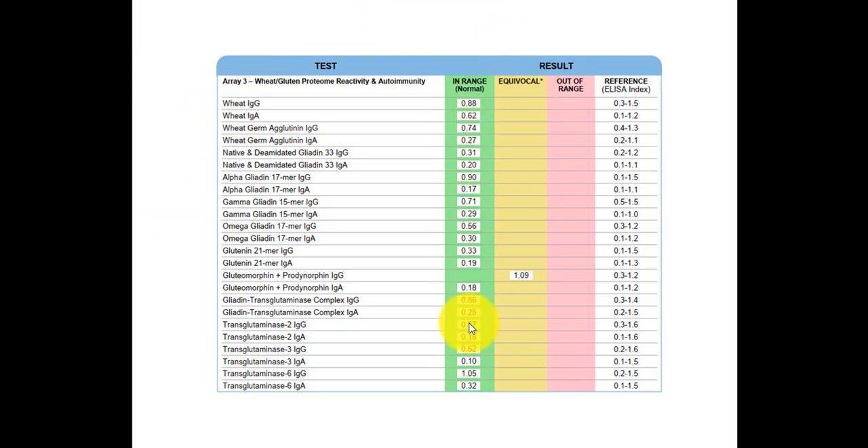On the Cyrex Array 3 results, anything equivocal is one standard deviation out of range, and anything out of range is two standard deviations out. Cyrex Labs recommends avoiding gluten if any marker is equivocal or out of range. In a perfect world, everybody — especially those with an autoimmune condition — probably should avoid gluten. But you could argue that if someone is eating gluten and everything is in range with healthy immunoglobulin levels, it might be okay to eat gluten occasionally. If any markers are equivocal or out of range, you should avoid gluten.